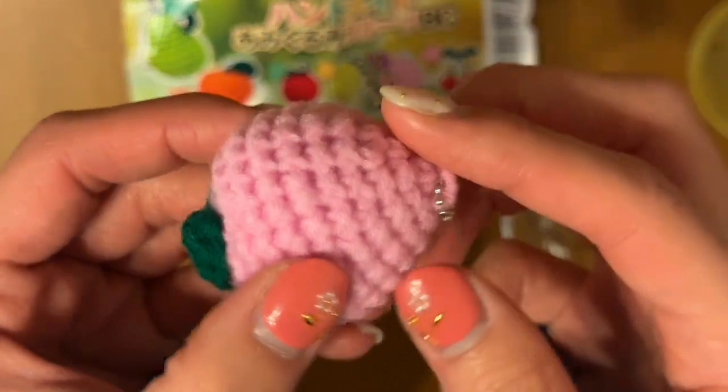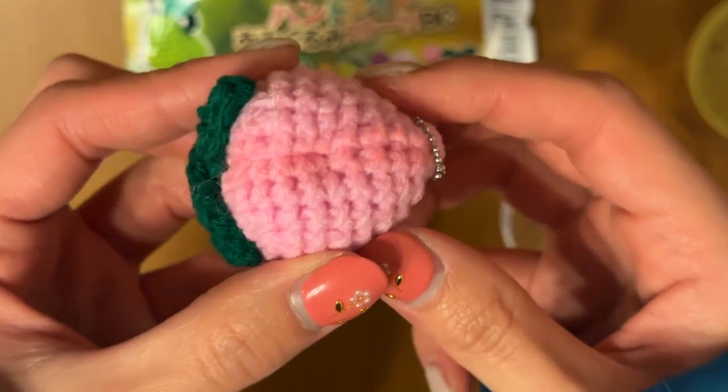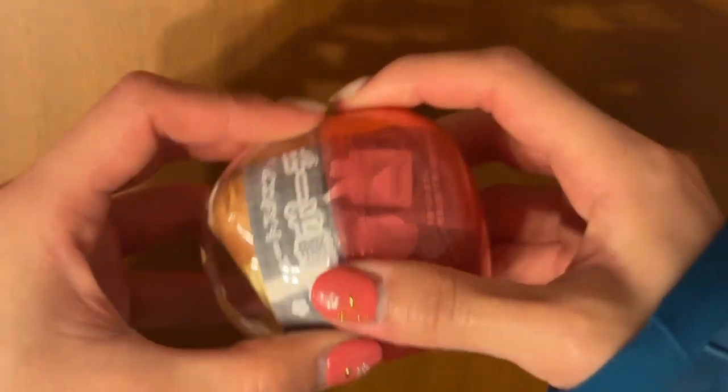Look how nice — this is really well made. Next up, we have an embroidery pouch.